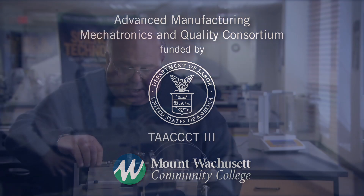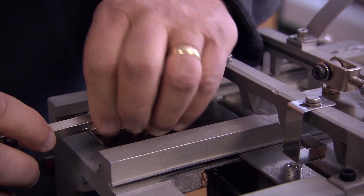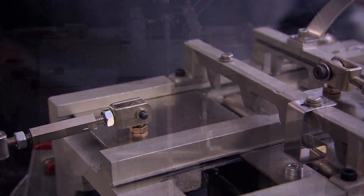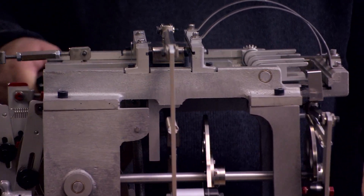Advanced manufacturing accounts for nearly 25% of the workforce in Central Massachusetts. The first step on the road to a rewarding career in this growing field is a structured path at Mount Wachusett Community College, beginning with a personal aptitude assessment.